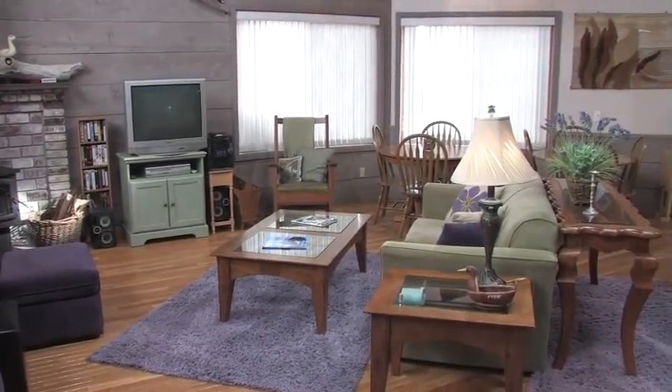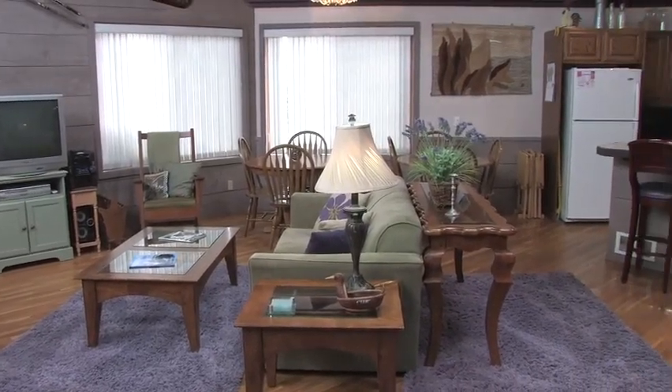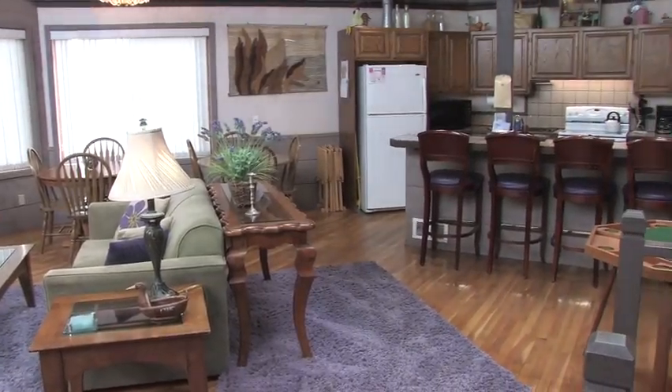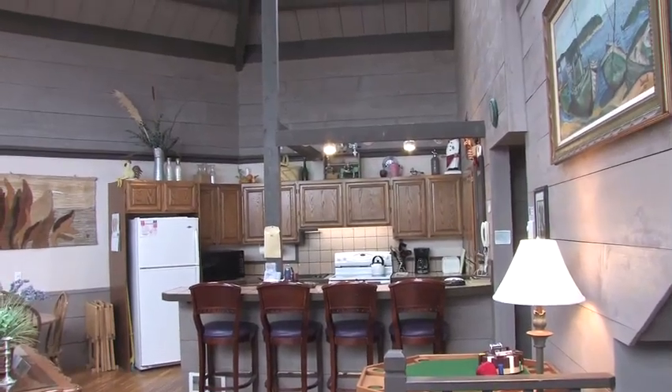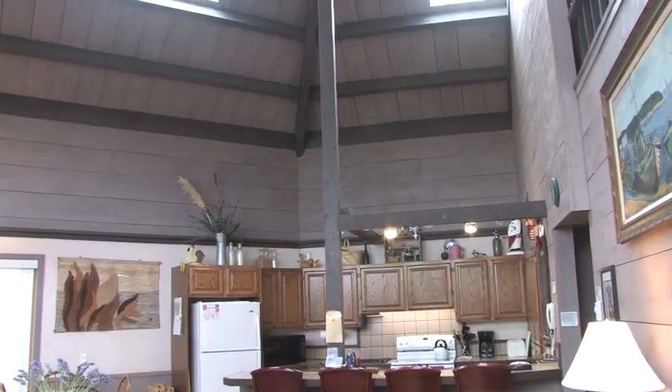The huge open floor plan of the main room is warm and inviting, with a television, entertainment center, and luxurious furnishings. At the Sandpiper you'll be surrounded by only the best. Sit back under the towering vaulted ceilings.